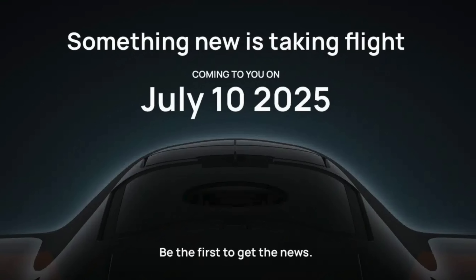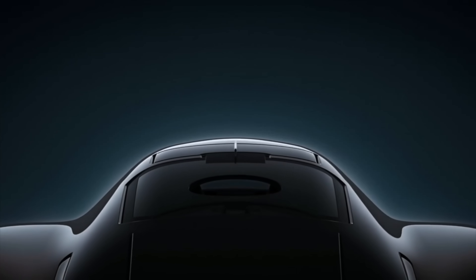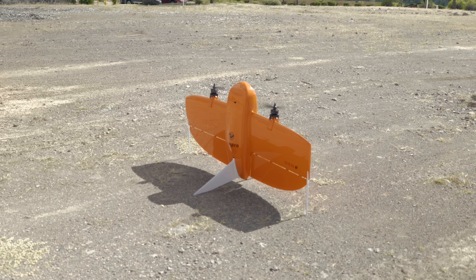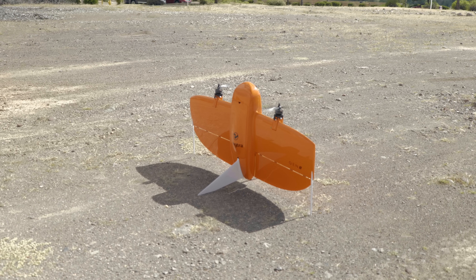Next up, Swiss-based drone manufacturer Wingtra is teasing a new product launch for July 10th, right around the corner, and it looks like it could be a big deal for the mapping and surveying world. Wingtra is known for its high-precision vertical takeoff and landing, or VTOL, fixed-wing drones.